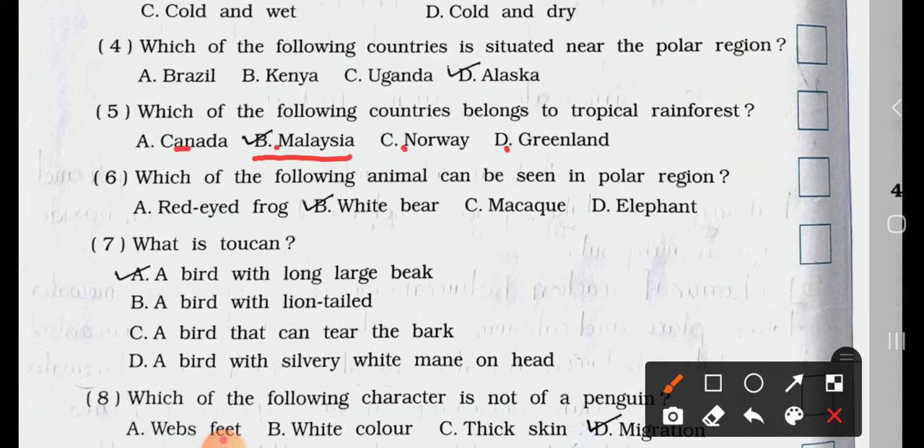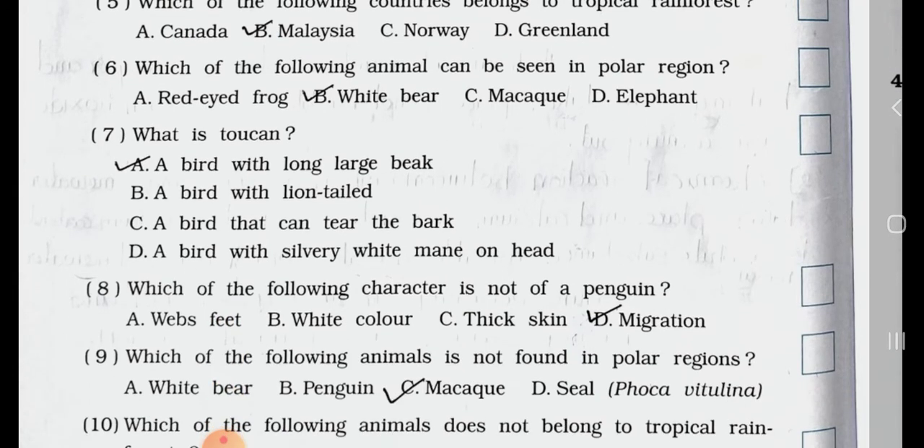Number 6. Which of the following animals can be seen in a polar region? A. Red-eyed frog. B. White bear. C. Macaw. D. Elephant. Answer is option B: white bear can be seen in a polar region.